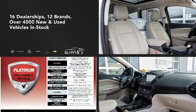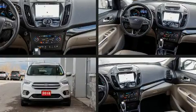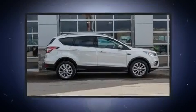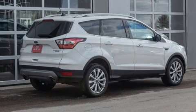Load your family into the 2018 Ford Escape. It features an automatic transmission, four-wheel drive, and a two-liter four-cylinder engine. Top features include cruise control, a rear window wiper, a built-in garage door transmitter, and a power seat.